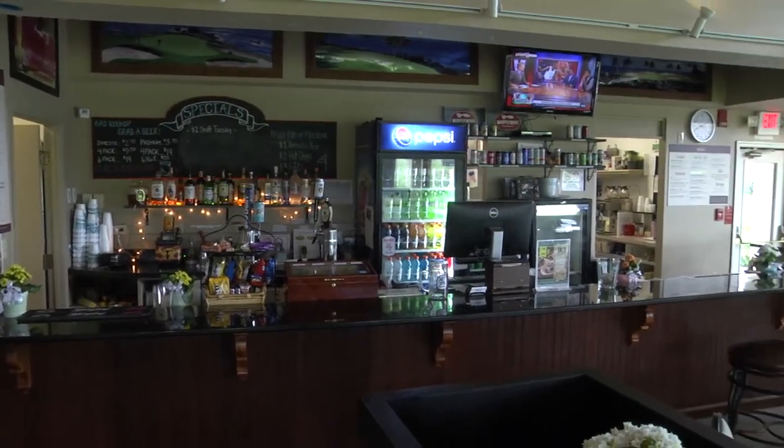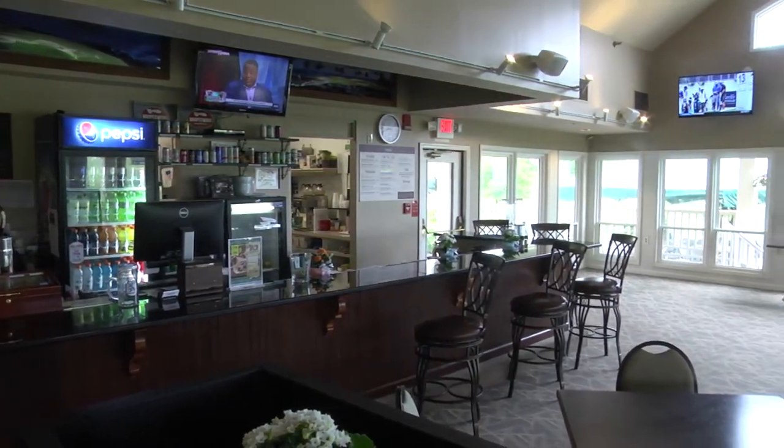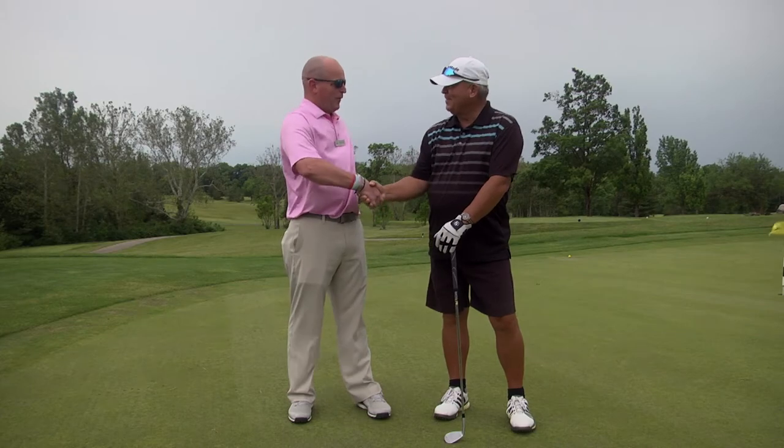Our regular menu is mainly our burgers and pulled pork. And if you haven't had a chance, our pulled pork is very good — he smokes it for 15 hours before he pulls the pork. For outings, he can make anything from pulled pork to salmon to steaks or anything else they'd like. Thank you so much, Scott. We'll be right back with more golf tips.